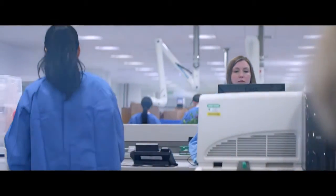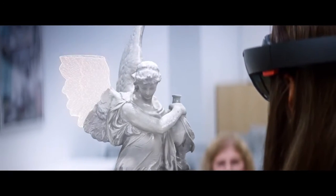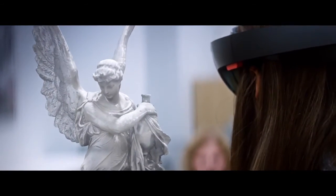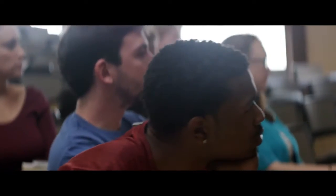We believe that HoloLens is going to enable us to do that. We talked about being able to use it to teach art history. We have an anthropology department, too, that I think will enjoy this technology. Anytime you change the way that you see things, it changes the way that you understand them. As soon as you can change somebody's understanding, then they can change the way they see the world.